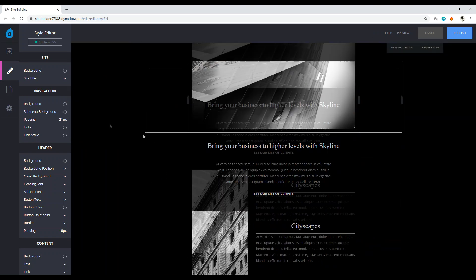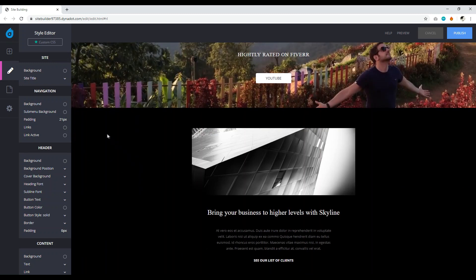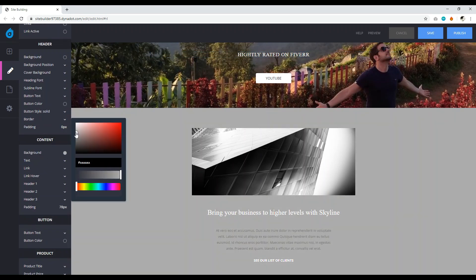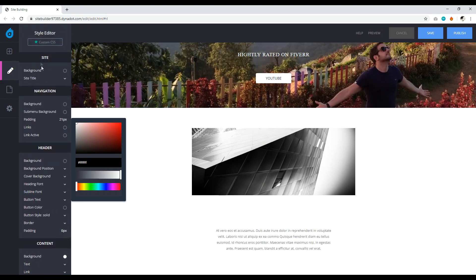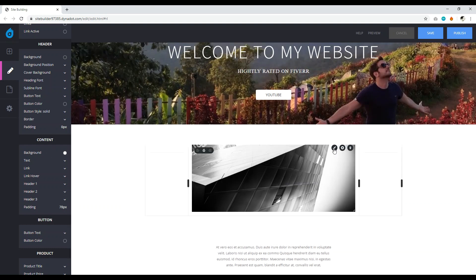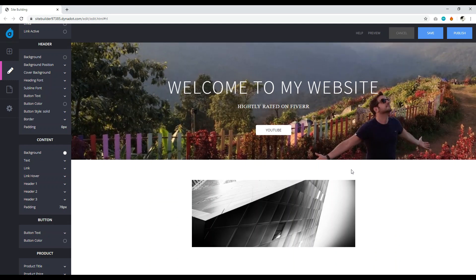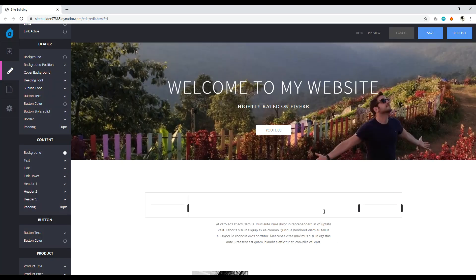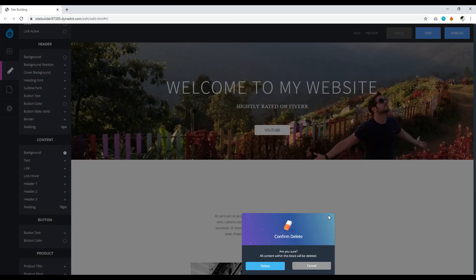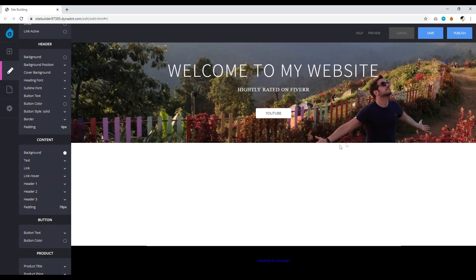The body content defaults to black. To change it, click 'Content,' then the background icon (the pencil icon), and set it to white or your preferred color. I personally recommend deleting all the default template content so you can start with a blank slate and add exactly what you want.